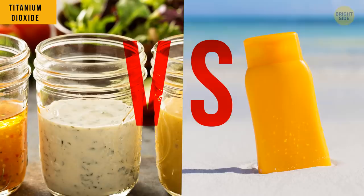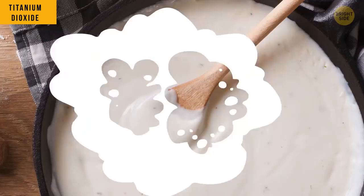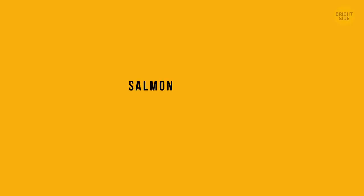What's in common between ranch salad dressing and sunscreen? It's titanium dioxide they use to make it white. This dressing isn't originally white, just like Caesar or blue cheese dressing.